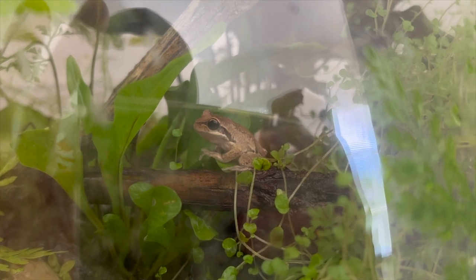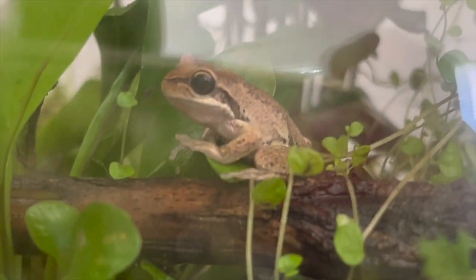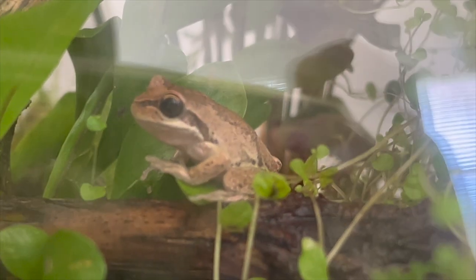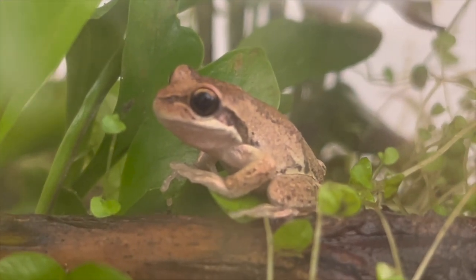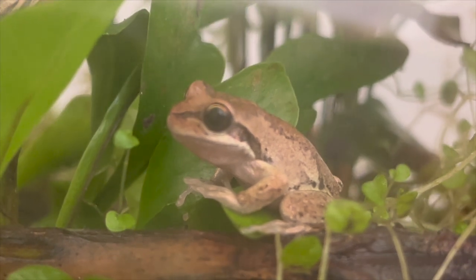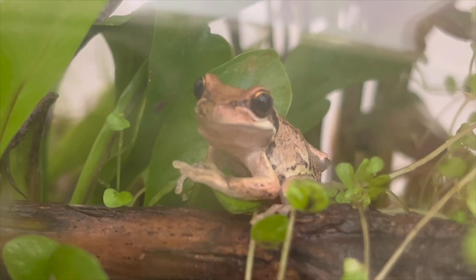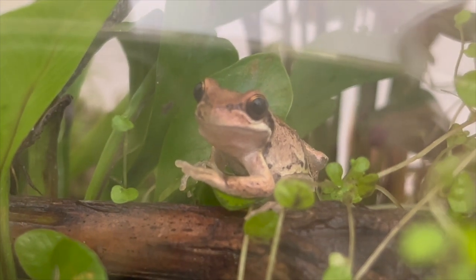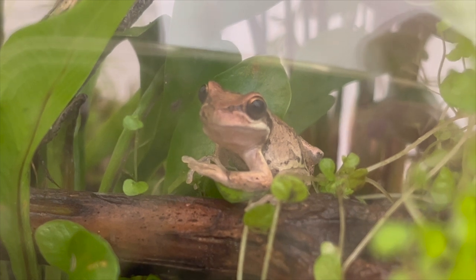Hey everyone, it's Max here from Reptile Fanatics. This is the brown tree frog, or the whistling tree frog. This species is from the southern parts of Australia — Tasmania and Melbourne, Victoria — and has been naturalized in New Zealand, where it's kept in the exotic pet trade as an additional amphibian alongside the golden and southern bell frog.